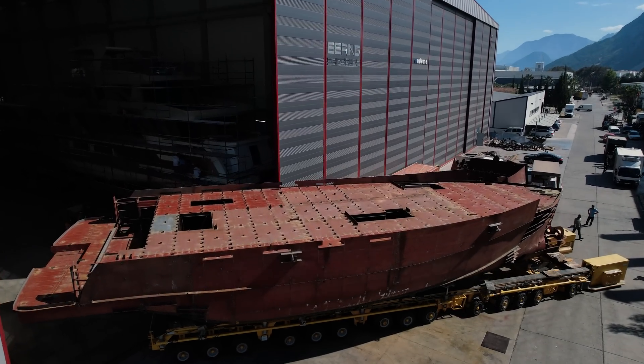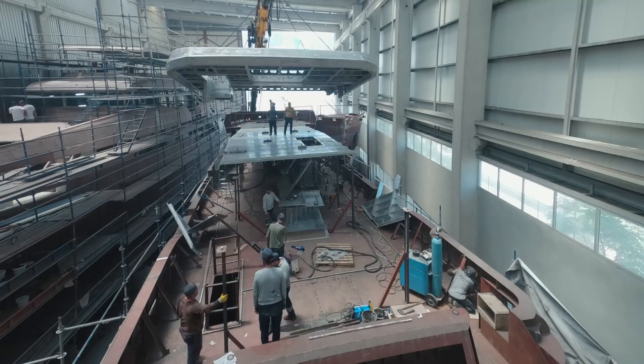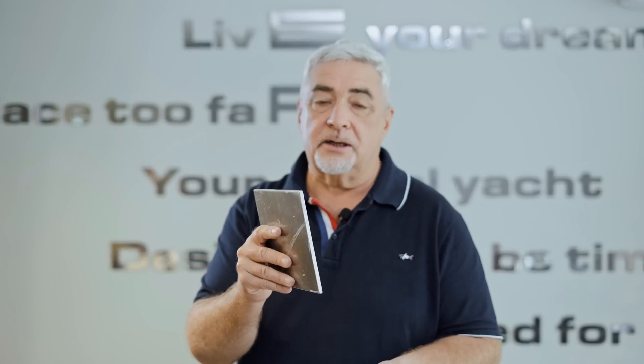Steel is almost three times heavier — 2.6 times to be exact — heavier than aluminum. These two identical pieces of the same thickness have totally different weight and different properties. Speaking of Bering, steel is the material for the hull. The hull must be impact resistant and fire resistant, because 95% of fires originate in the engine room. Steel is the most fire-resistant material, and the aluminum superstructure is lighter and stays on top, keeping our boats balanced correctly without adding ballast or doing artificial things. It's just the natural weight of the materials distributed correctly through the boat.